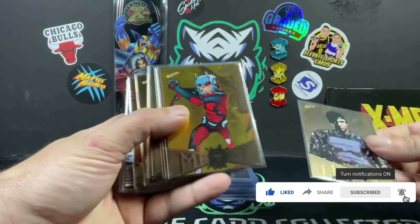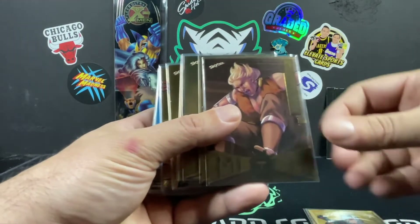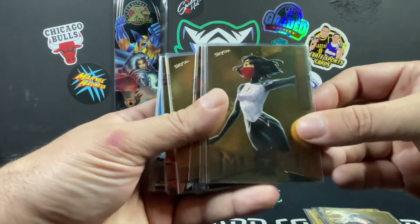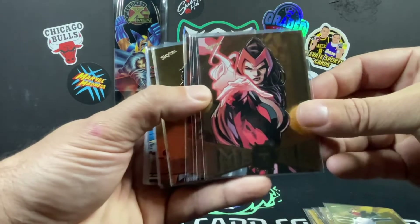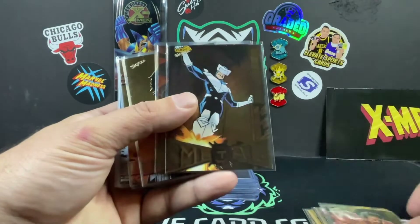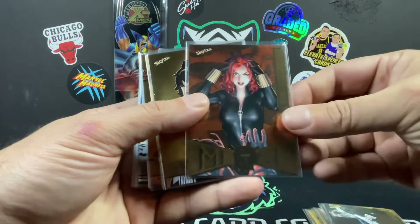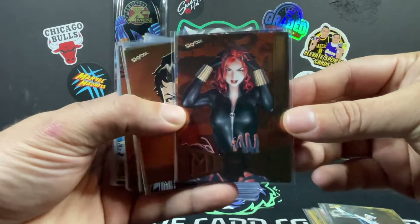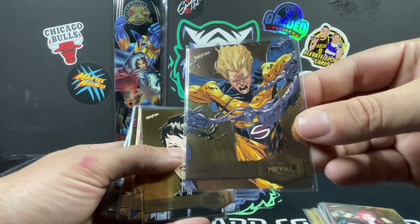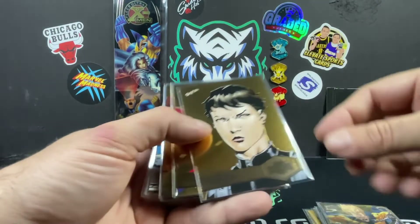We're going to start off with the gold Winter Soldier, Ant-Man, Kangaroo, Spider-Woman, Silk. We got Scarlet Witch, Craven, Action Boomerang, Black Widow. This one — the Sentry — is really cool, love the artwork on this one, a really nice card.